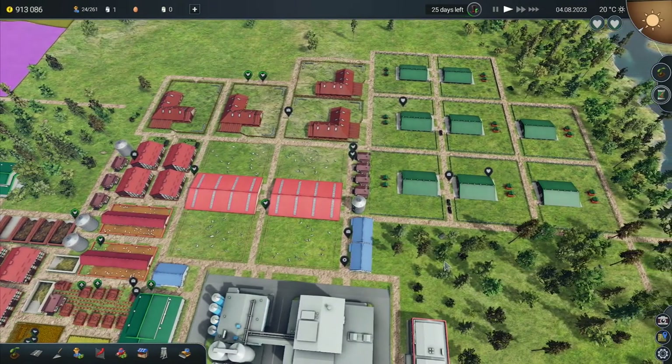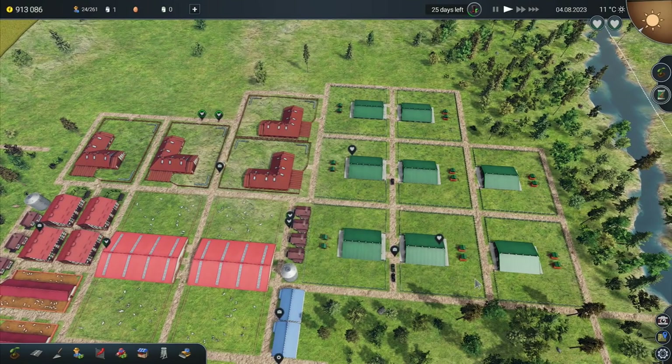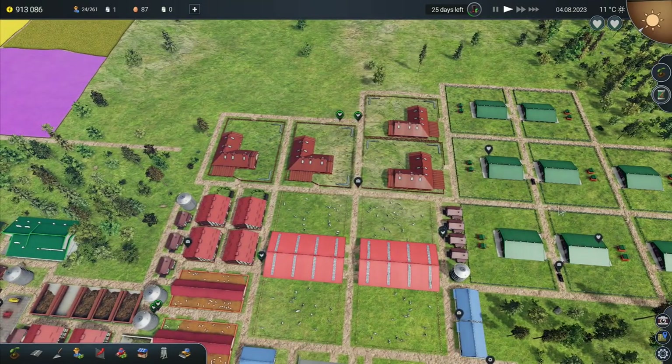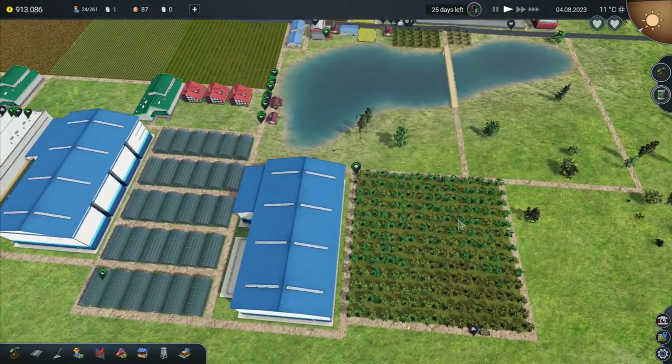Hey folks, it's Frithgar here, how you doing? Welcome back to Farm Manager 2018. We have got all of our poultry farms up and running, our poultry pens up and running. We've got sheep and goats, we've got cows, we've got pigs, we've got rabbits. We've got all of the animals now on the map.